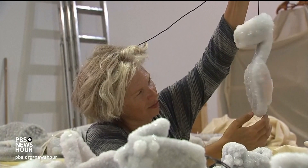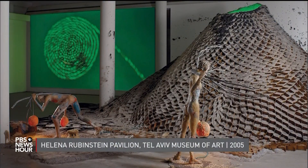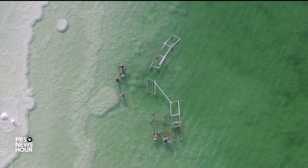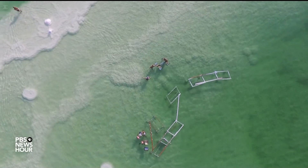JULIA GRIFFIN: Siglid Ethel Landau is an Israeli sculptor, video creator, and installation artist. But for nearly 15 years, the southern basin of the Dead Sea has been her studio.